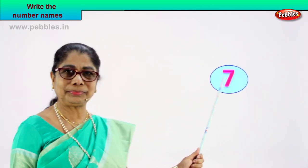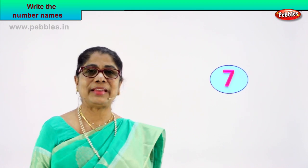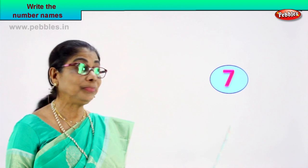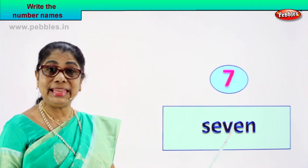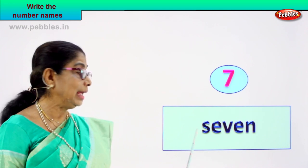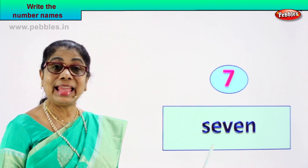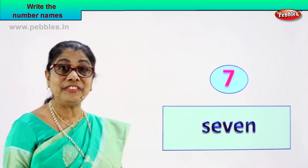Look at the third one. What is this? Number 7. Good, this number 7 — can you give me its name? Can you spell it out? Number 7 is written as — its name is S-E-V-E-N. What is this? Number 7, and its name is S-E-V-E-N, 7. Say it again: S-E-V-E-N, 7. Very good.